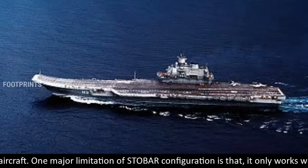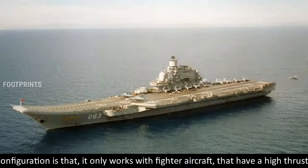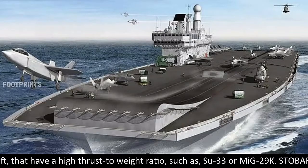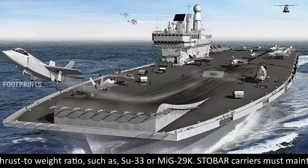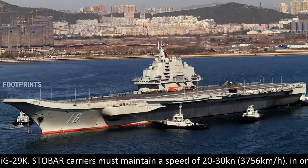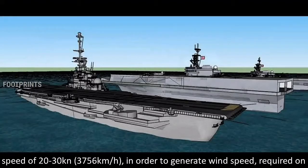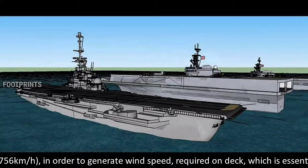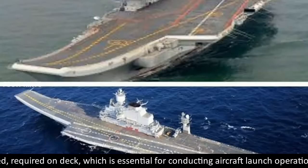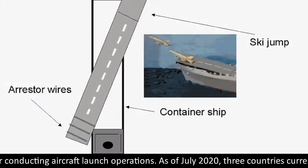One major limitation of the STOBAR configuration is that it only works with fighter aircraft that have a high thrust-to-weight ratio, such as the Su-33 or MiG-29K. STOBAR carriers must also maintain a speed of 20 to 30 knots (37–56 km/h) in order to generate the wind speed required on deck, which is essential for conducting aircraft launch operations.